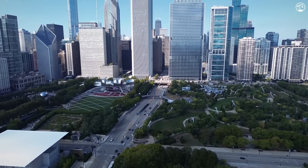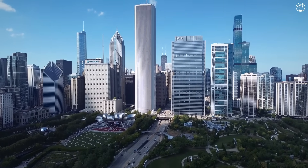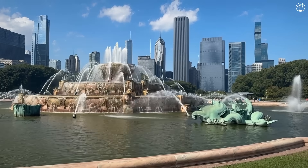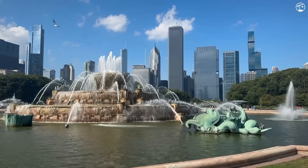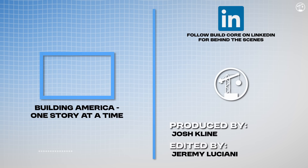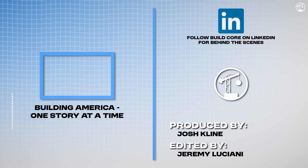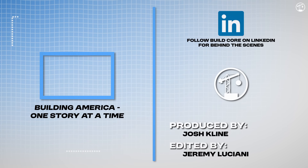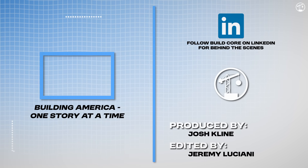In the end, the Aon Center, now clad in granite, still stands tall on the Chicago skyline. It's the same clean-lined tower it's always been, just with a safer coat. In a quiet way, this building's troubled facade changed skyscraper engineering forever. At BuildCore, we're building America one story at a time. We cover some of the most impressive and headline-grabbing projects and topics across this great country, and with your help the channel has grown to over 45,000 subscribers and reached millions of people. Thank you, and I'll see you next time.